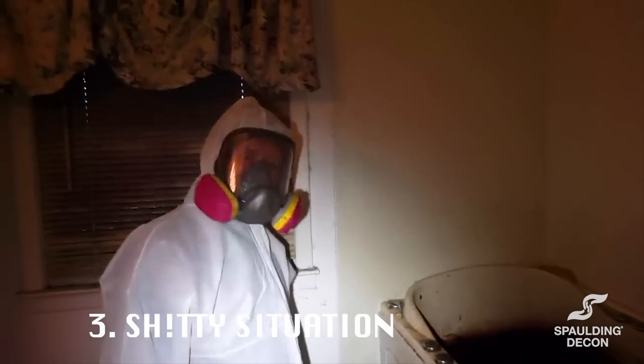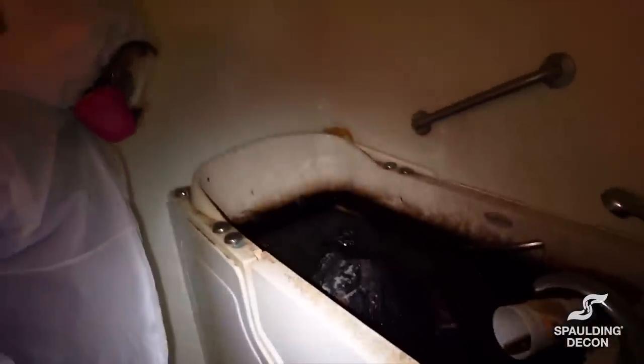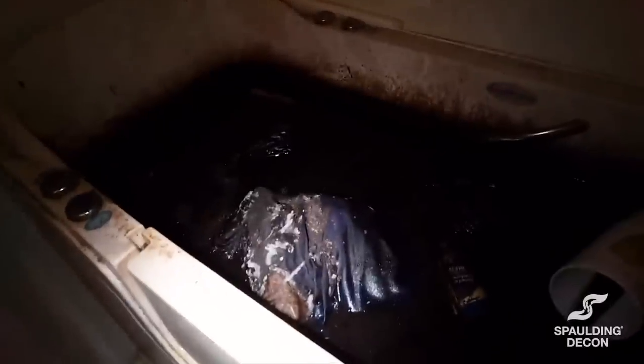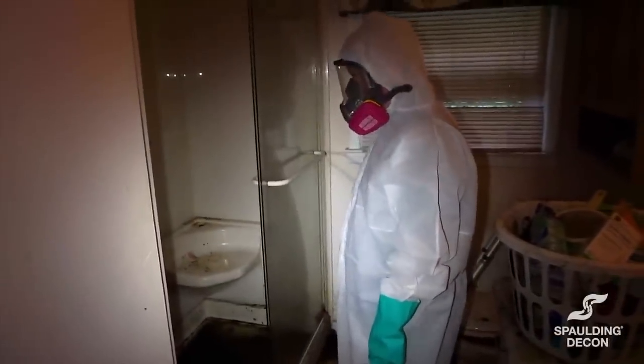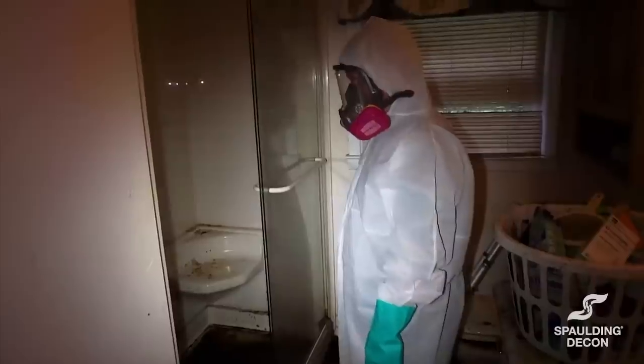We're going to be scooping it up with buckets. I'm actually worried about what we're going to find underneath there. Something's alive. I'm worried there's somebody in there — that's that deep. That's a lot. I think we might need to just bring a shop vac and we'll end up having to throw it out. I think that might be easier.